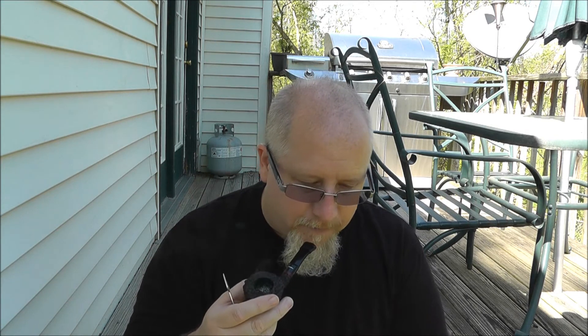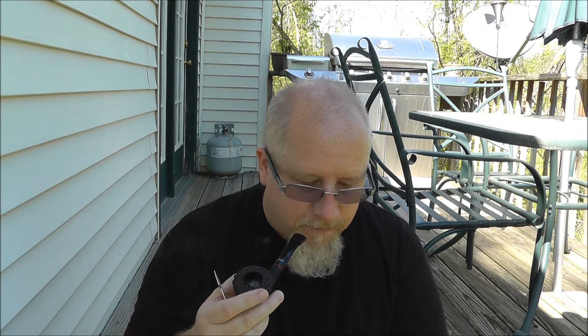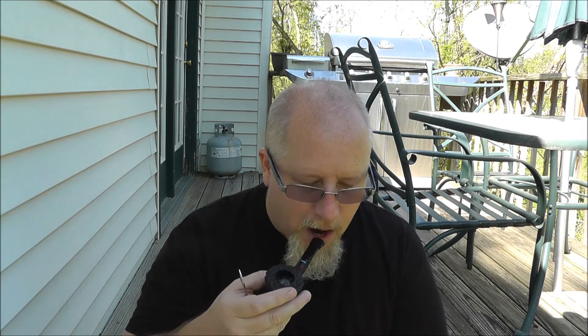It actually burns really cool — I was surprised at how cool it burns. It has Latakia in it, Cavendish (which I don't really pick up), and Virginia tobaccos, which give you a little bit of sweetness. The tin note has almost a berry aroma to it — almost like raspberry for some reason. Then you get that smoky note, like sweet and smoky, almost like barbecue. It also has some Oriental in it, and overall it's a medium to full body.